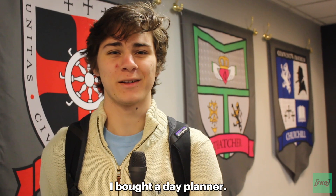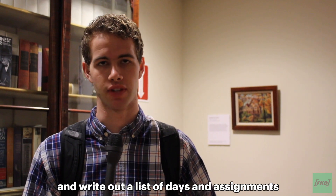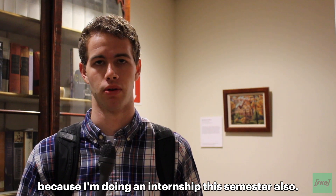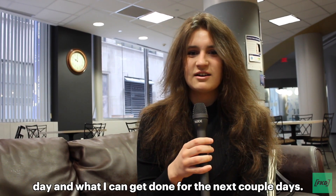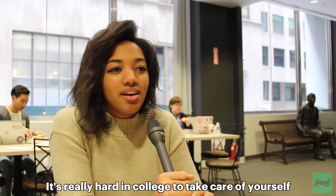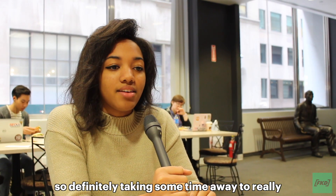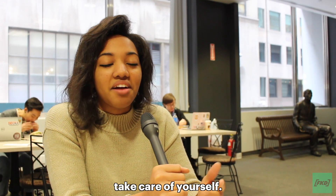I have a planner — I bought a day planner. Usually I'll take out a sheet at the beginning of the week and write out a list of days and then a list of assignments, and then incorporate that within my work schedule because I'm doing an internship this semester also. I sit down at the beginning of the day and just figure out what I have to get done that day and what I can get done for the next couple of days.